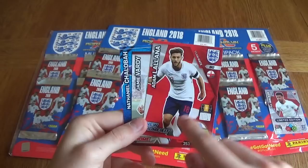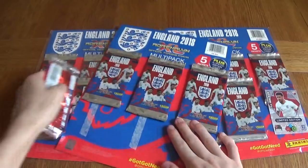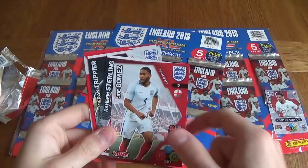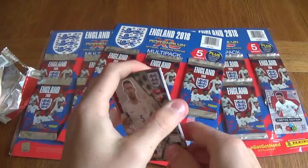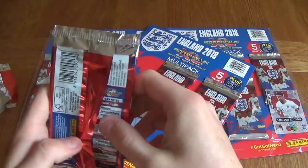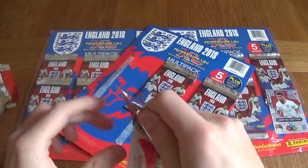Remember, if you are enjoying the video, 45 likes will be much appreciated. Subscribe to the channel if you're not subscribed already, so you don't miss out on any videos in the future. We've got Defensive Rock Gary Cahill for England. I believe the Invincible is Harry Kane, which is the rarest card in the collection. The Top Master is Gary Cahill, which is alongside the rarest card in the collection. We've got Daniel Sturridge, Harry Maguire.